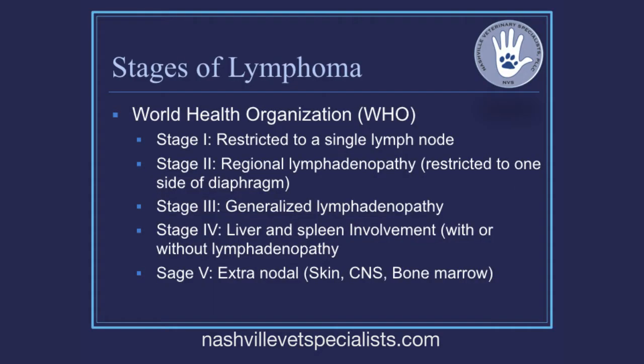When staging lymphoma — determining the extent of involvement — we use the WHO World Health Organization staging scheme. Nodal lymphomas are highlighted in stages one, two, and three, as those are exclusively isolated to lymph nodes. Stage one is a single lymph node, stage two is regional lymphadenopathy above or below the diaphragm. Stage one and two is rarely noted. Most of our statistics and work happens at stage three and stage four.